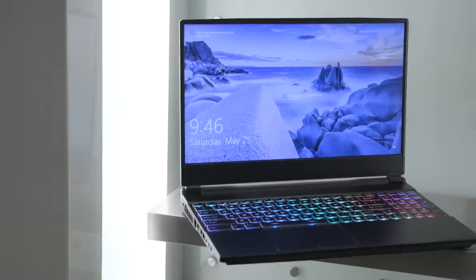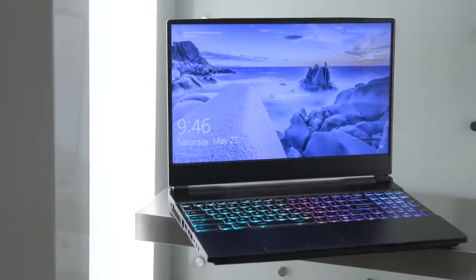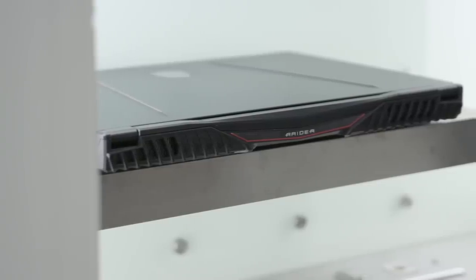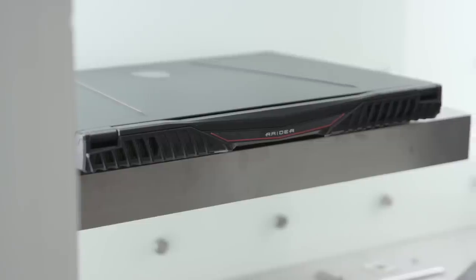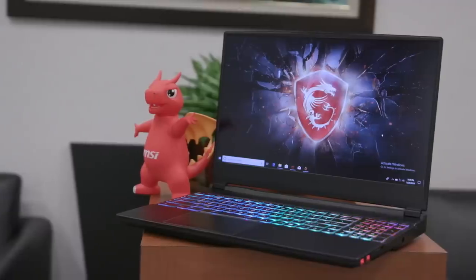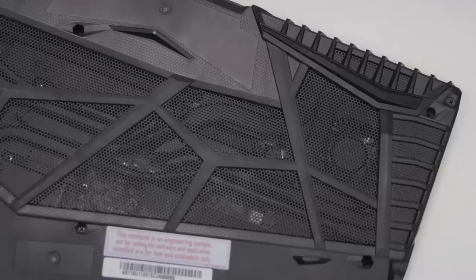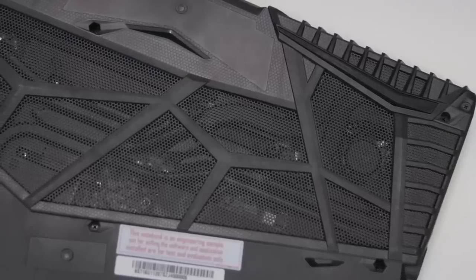What's special about the GE65 Raider is that it looks like a perfectly totable, normal 15.6-inch laptop, but under the hood it's got a shocking amount of horsepower. We're talking up to an 8-core Core i9 Intel processor, up to an RTX 2070 Max-P — full power design, not Max-Q — up to 32 gigs of RAM, and up to two NVMe RAID 0 boot drives.